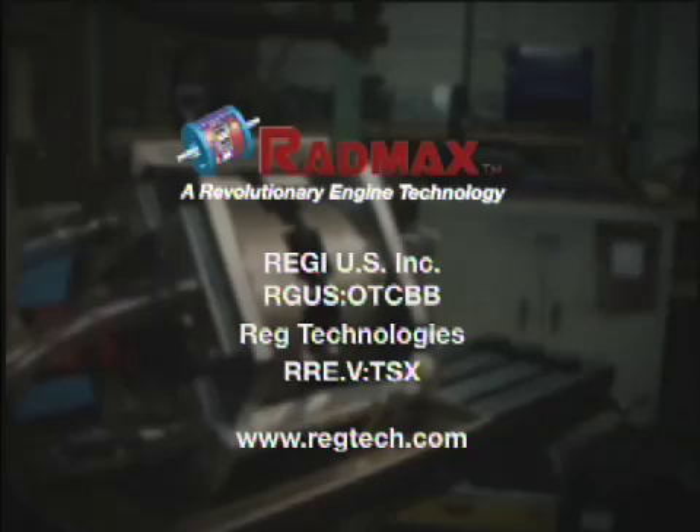Regi-US Inc. trades under the symbol RGUS on the OTCBB, and Reg Technologies trades under the symbol RRE on the TSX Venture Exchange. For more information, visit the company's website at www.regtech.com.